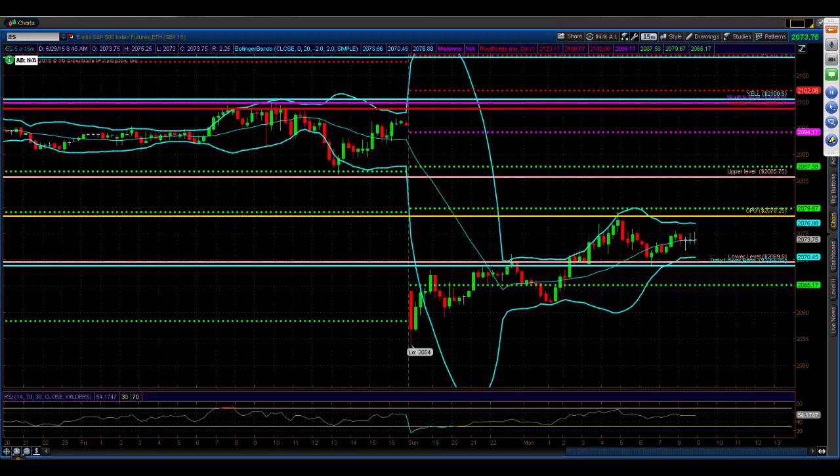A lot of issues over in Greece. We gapped down about 35 handles at its worst. We made a low at 54. Then you started to see signs of a bounce — lower highs on the 15-minute chart. We traded down to 54, made a lower high at 55.25. That got us long at 57. We used 54 as a marker, and it just kind of took off from there. So we've taken profits on that trade.